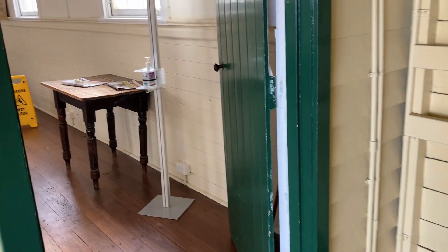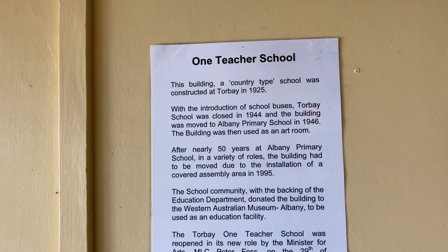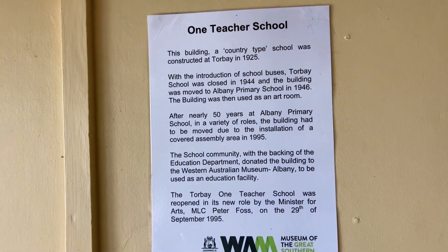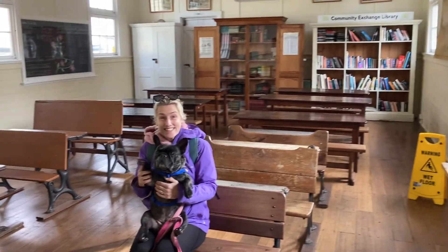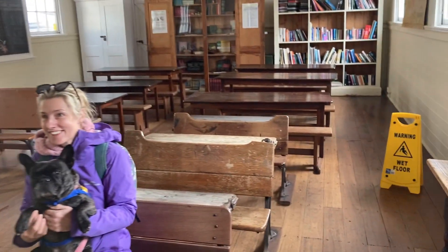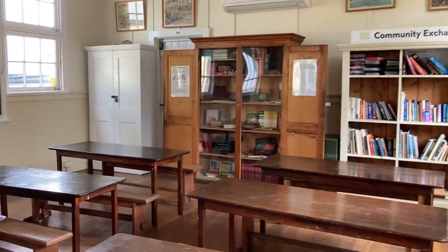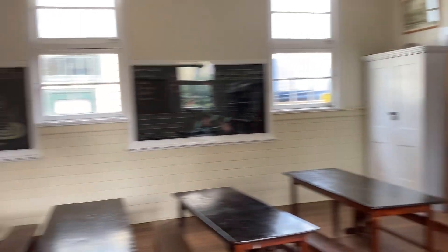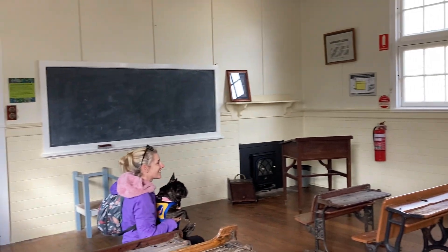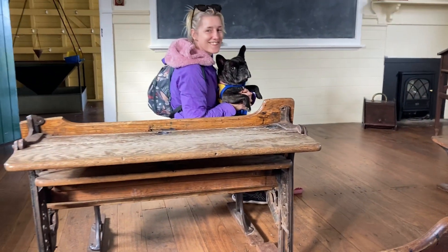And then we're going to the old schoolhouse here — it's structured in 1925. It's a good idea of an old schoolhouse. We're learning — this is pretty good, proper old school, apart from the air conditioning unit. Little chalkboard, the old desks. Brilliant.